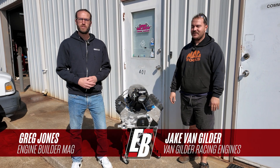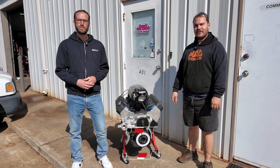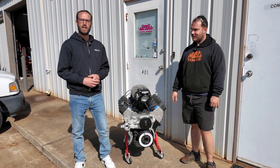Hey, what's going on guys, it's Greg Jones with Engine Builder. Today we are in Dallas, Georgia, just outside of Atlanta at Van Gilder Racing Engines. I'm joined by shop owner Jake Van Gilder, and this right here is a 427 cubic inch LS nitrous engine. It's our Engine of the Week.